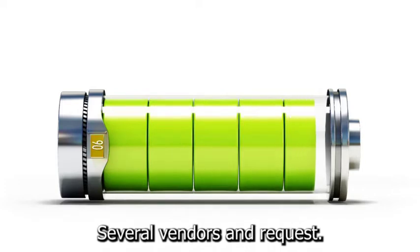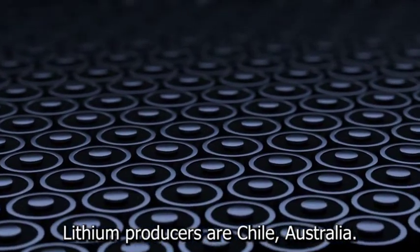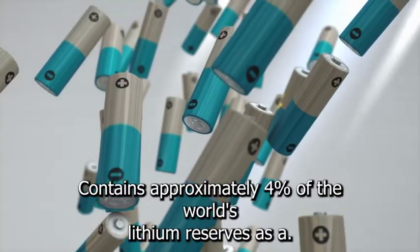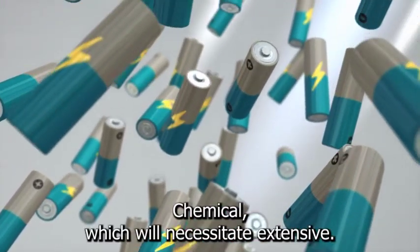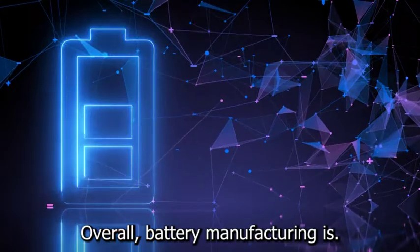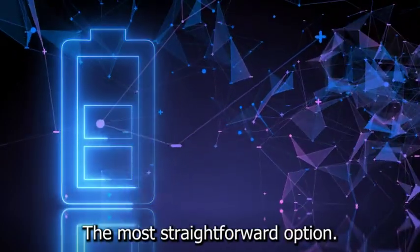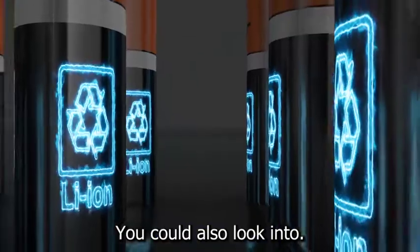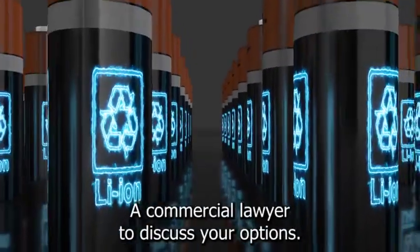Contact several vendors and request quotes for the supplies and equipment you require. According to Forbes, the top lithium producers are Chile, Australia, China, and Argentina. The United States contains approximately 4% of the world's lithium reserves. As a result, you may need to import this chemical, which will necessitate extensive paperwork and additional costs. Battery manufacturing is a complex industry that necessitates both technical and legal expertise. The most straightforward option would be to sell the intellectual property underlying your processes. You could also look into other battery companies to see how they operate. Before you begin, contact a commercial lawyer to discuss your options.